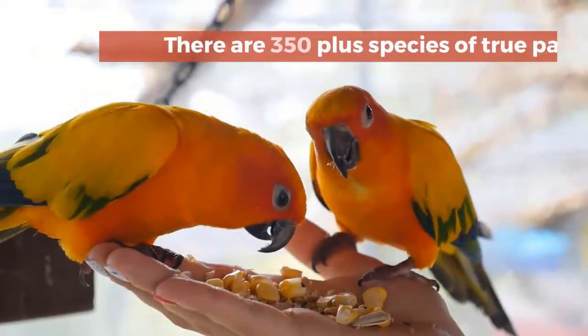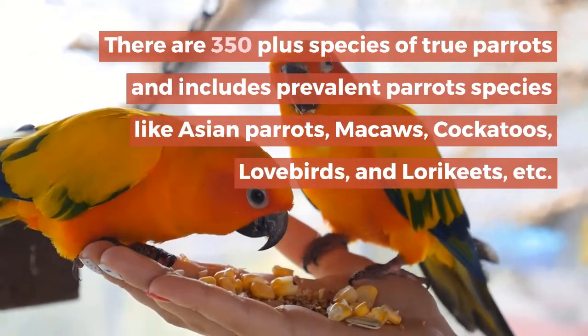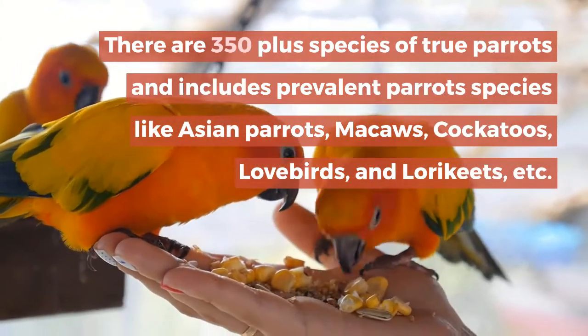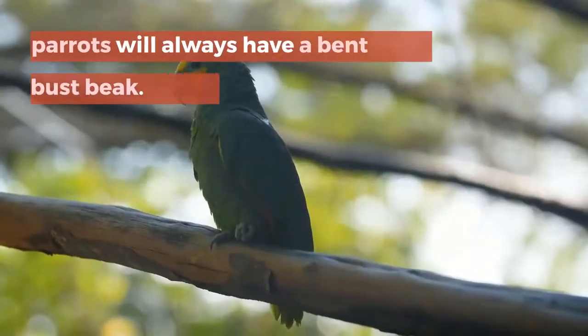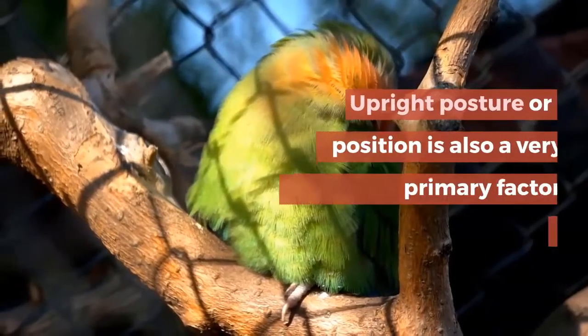There are 350 plus species of true parrots, including prevalent parrot species like Asian parrots, macaws, cockatoos, lovebirds, and lorikeets. True parrots will always have a bent and robust beak, and an upright posture or position, which is also a very primary factor associated with true parrots.